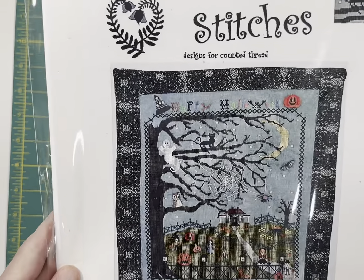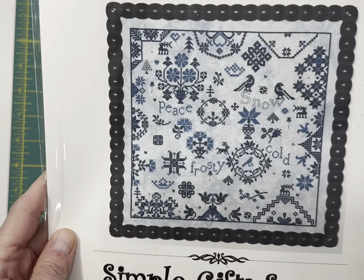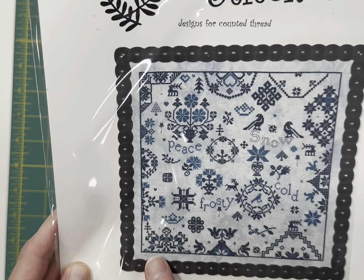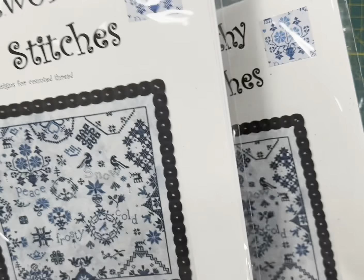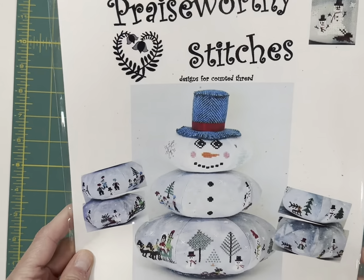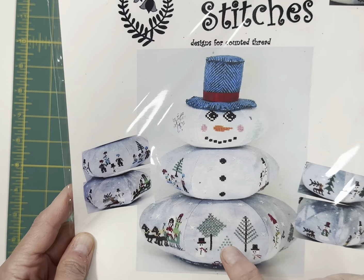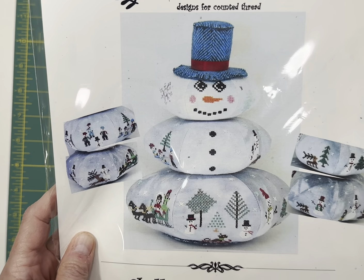I've got one of Haunted Hillside Farm by Praiseworthy Stitches. And then from their Simple Gifts series, this is Simple Gifts Snow — I really, really like their Simple Gifts series. It's got the Quaker motifs and it says Peace, Frosty, Cold, and Snow. I've got three or four of those left. And then this one is Chilly Willy Stacker — it's so adorable. It's got all the snowmen and the winter scenes. There is an antique spool that is included. I have three of the spools left.